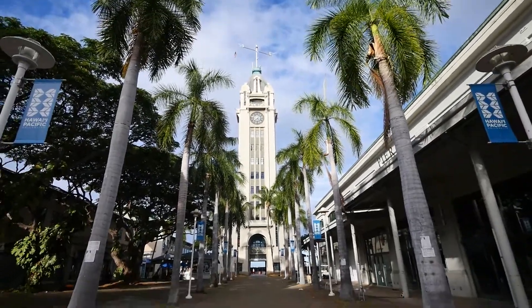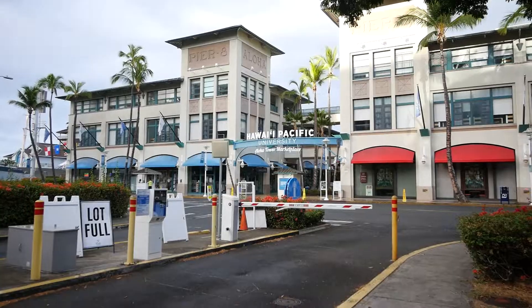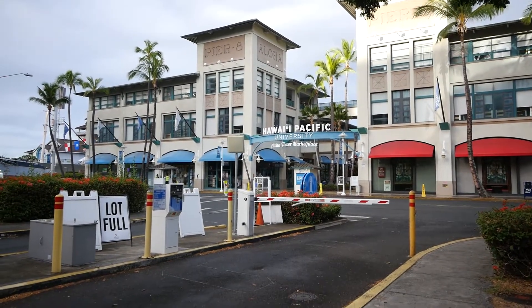This is going to be a quick one because there's actually not very much going on here today. In terms of what's actually around here, you have Aloha Tower itself — very famous, we'll get into that later. And then there is Aloha Tower Marketplace over here, which is all the buildings next to it. And then you have the cruise ship terminal, which is over here on the other side.